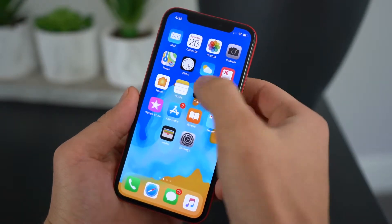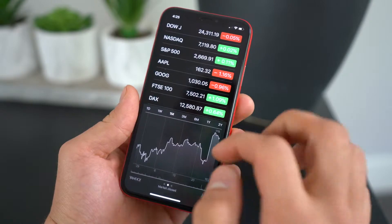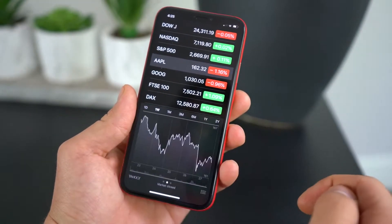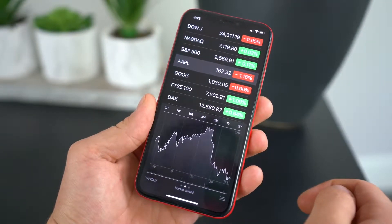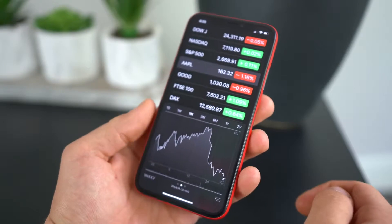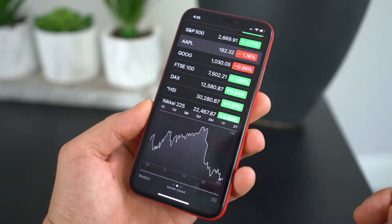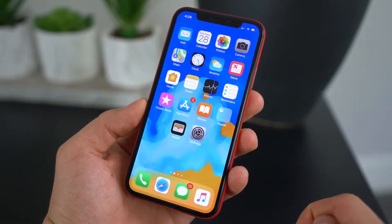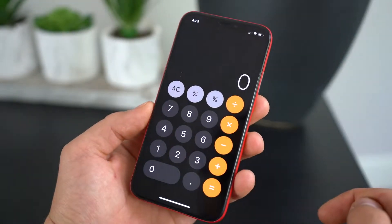And a feature we've all been dying for — a redesigned Stocks application. Apple wants you to monitor your stocks more carefully with a new interface. This design has been unchanged since the dawn of iPhone, so it's about time. Meanwhile, the iPad still doesn't have a calculator, weather app, or many others — a very interesting choice by Apple, and I really hope they finally add those. I just don't understand why they've been missing for so long.